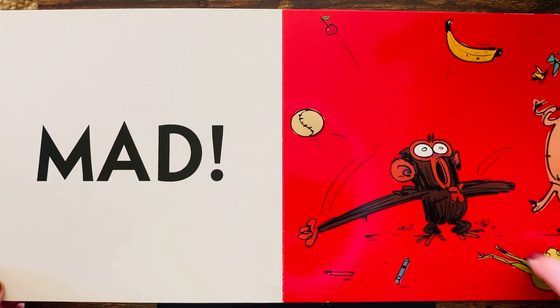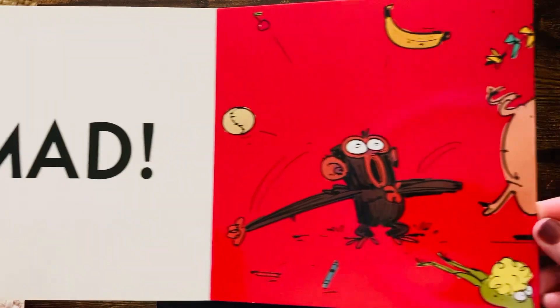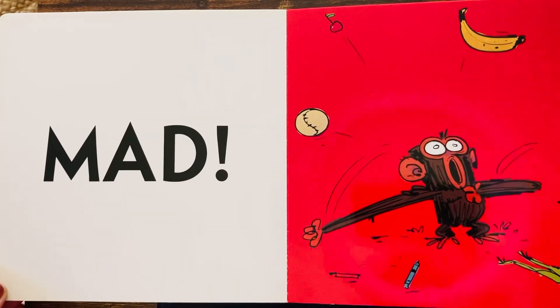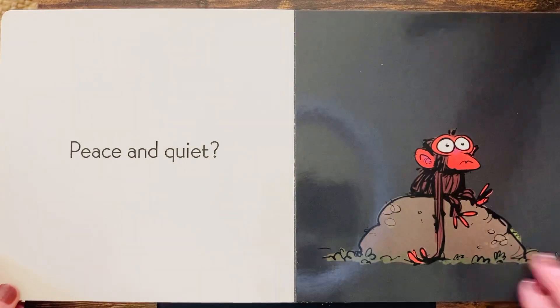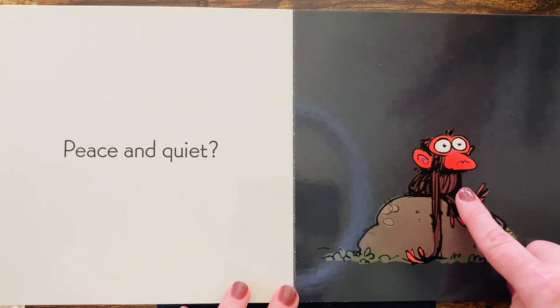Now he's mad. Oh, he is so mad. Everything's running away. Mad monkey. Maybe peace and quiet — will that help?